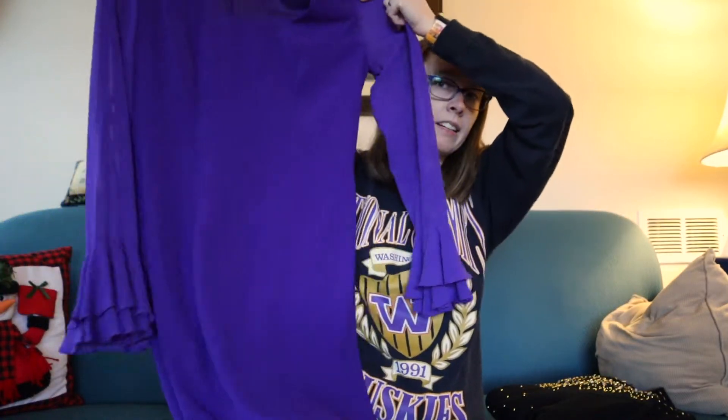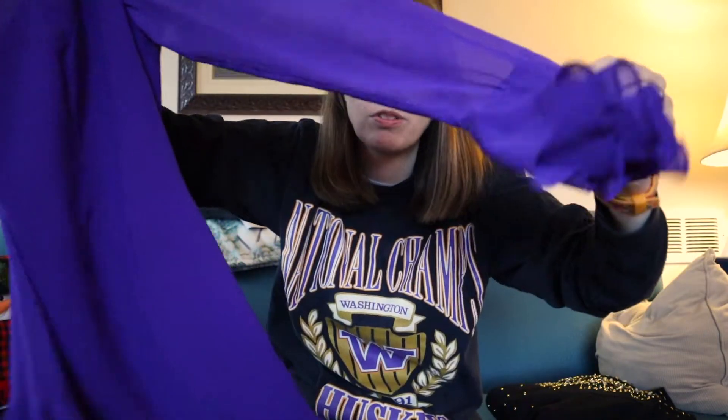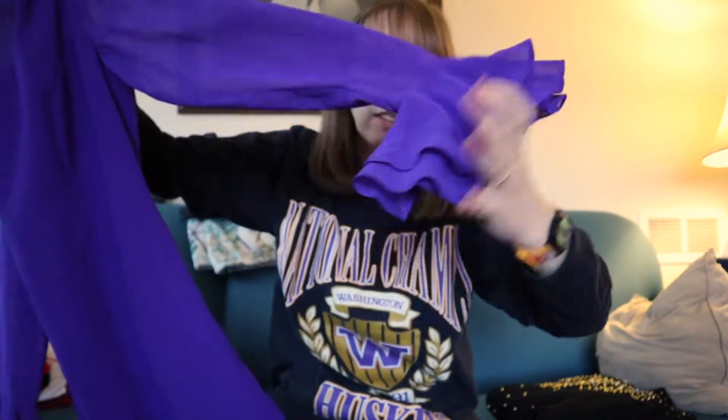The color isn't really coming through on camera but it's like a purple. It's almost like a bodycon — fitted at the waist even though it doesn't look like it — and then it's got these really gorgeous sheer sleeves with a little bell sleeve flared at the end. A perfect nice little vintage dress.